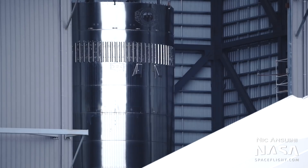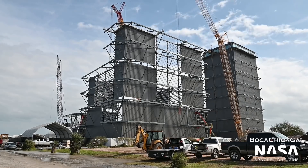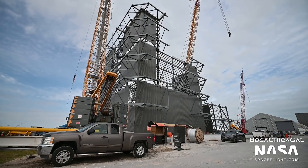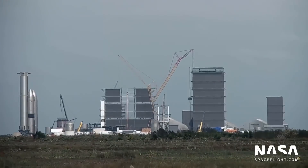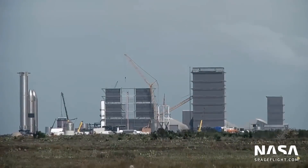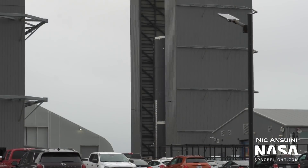Booster 7 will fly with either Ship 22 or 24 on top. Meanwhile, the Wide Bay is continuing construction at a rapid pace. The structure is now three sections tall, and the building has now reached half its final height. It is expected to be a little higher than the existing High Bay, but as its nickname suggests, it will be much wider. This will create additional space for assembling boosters and ships.